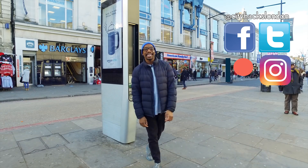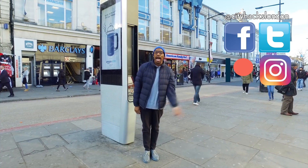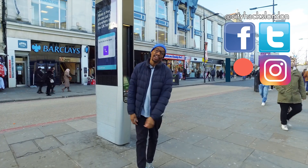Thanks for watching City Hacks London. If you like this video, please give it a share. You can subscribe here, watch some of our other videos here, and you can social media me as long as you are happy to touch my screen.